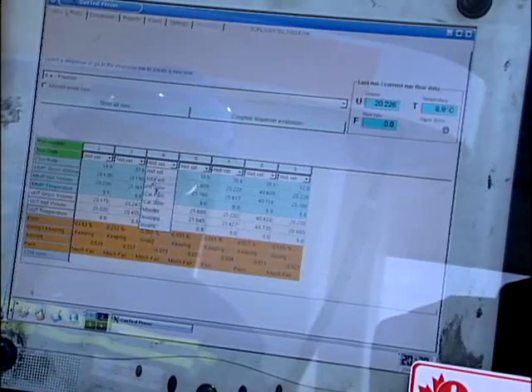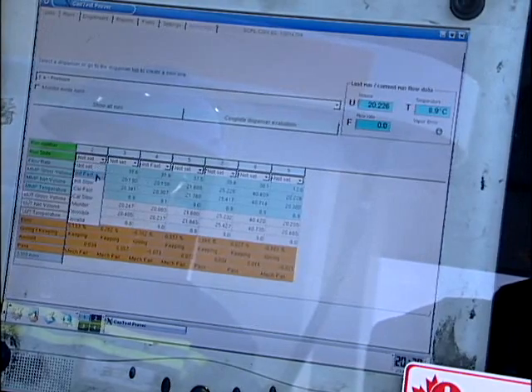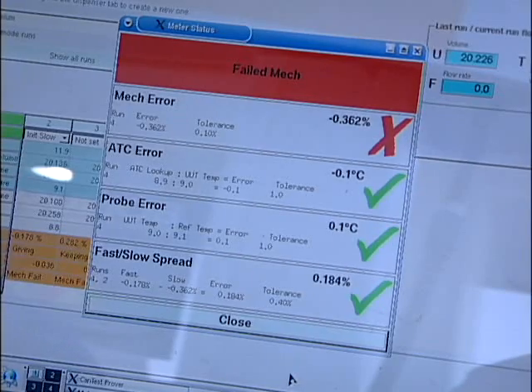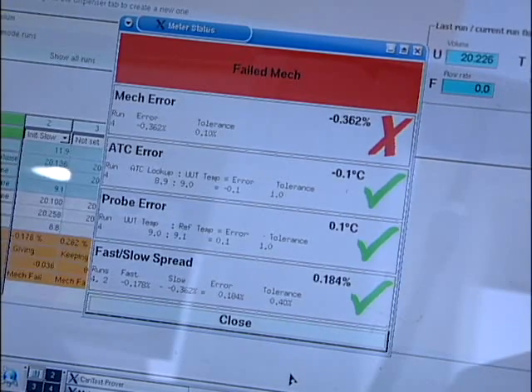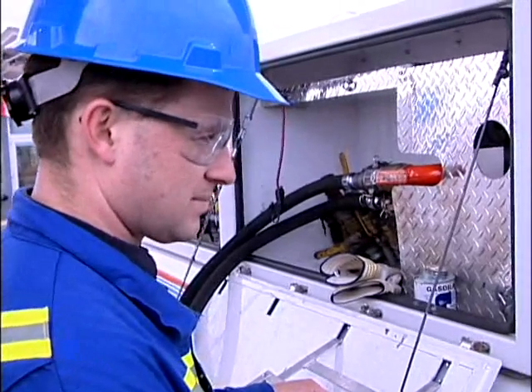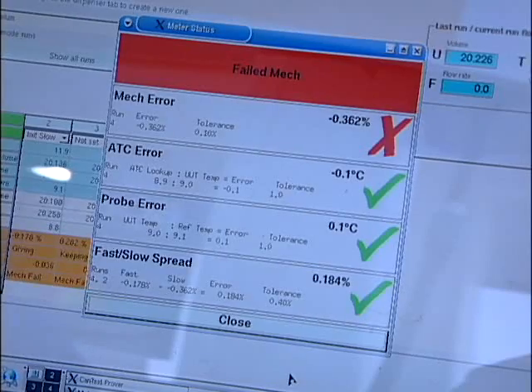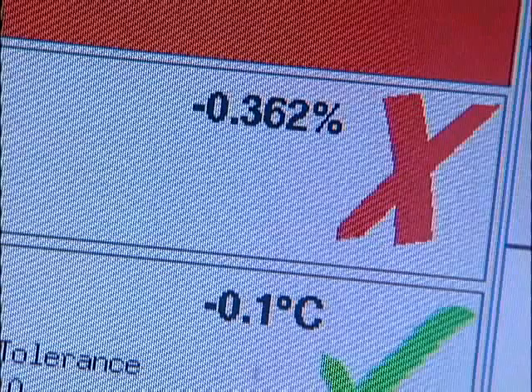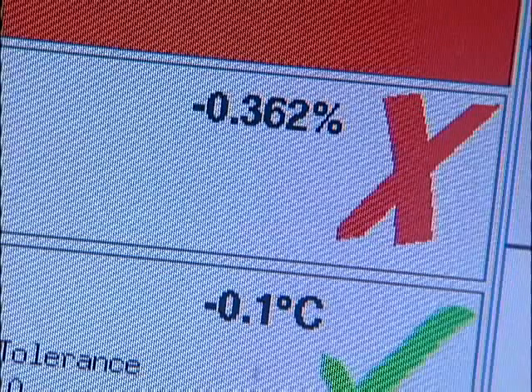It thoroughly evaluates the meter and all the associated ATC equipment, volume correction factors, and density tables. The system also displays a summary of results for measurement error, ATC error, probe error, and fast to slow spread. With this meter, everything passes except that it is outside the corporate standard set by our client. It is giving product away at a rate of 0.362%, which equates to roughly 72 milliliters for every 20 liters dispensed.